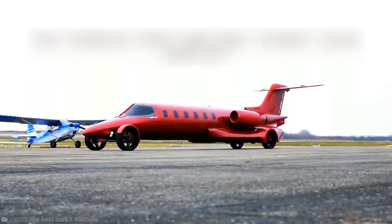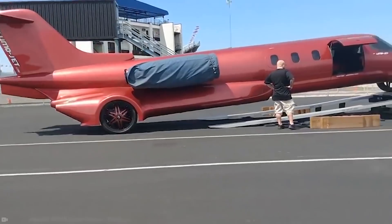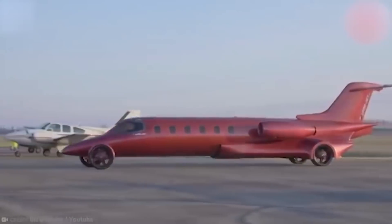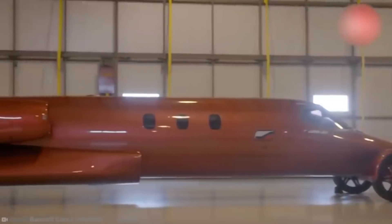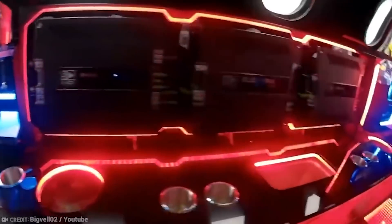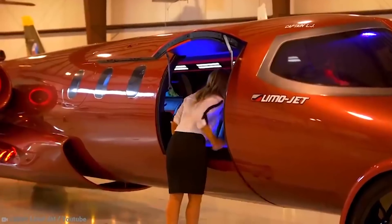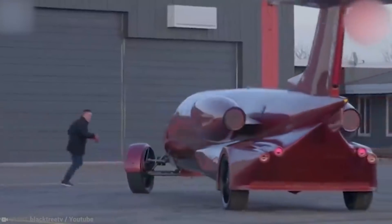Strangely, the Learjet Limo also drives like most large vehicles, such as a bus. It weighs over five tons but has a supposed top speed of about 100 miles or 160 kilometers an hour. But there are some concerns. Imagine trying to parallel park this beast — it has massive exterior engine housings used for speakers, which must be tricky to park with. There are also doubts about the ease of doing a U-turn. Then there's the price tag: who has five million bucks lying around for a vehicle that seems utterly impractical to drive?